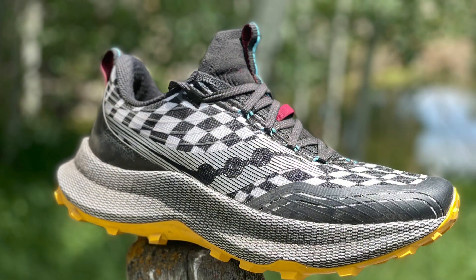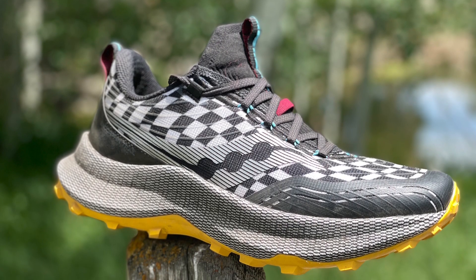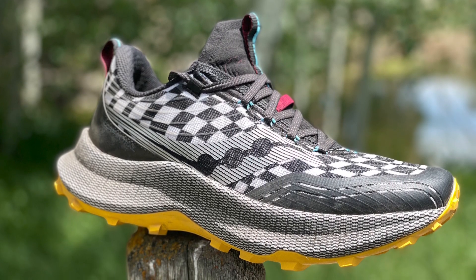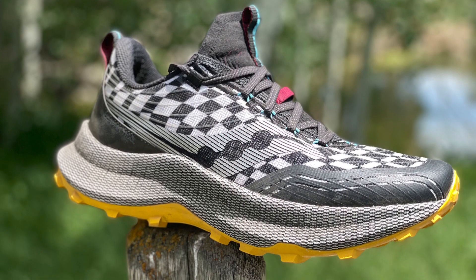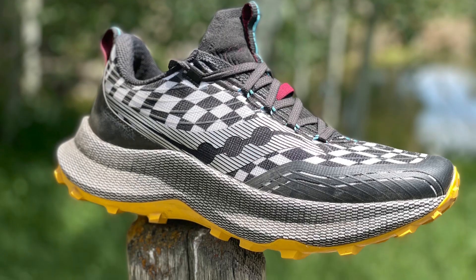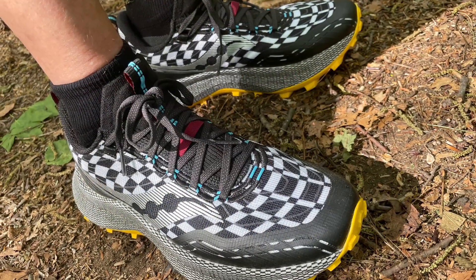Next up, the bold and different Saucony Endorphin Trail with a 36.5-32.5 stack height — the most stack height of the group — at 11.1 ounces, 319 grams. It's also the heaviest. That stack adds up.